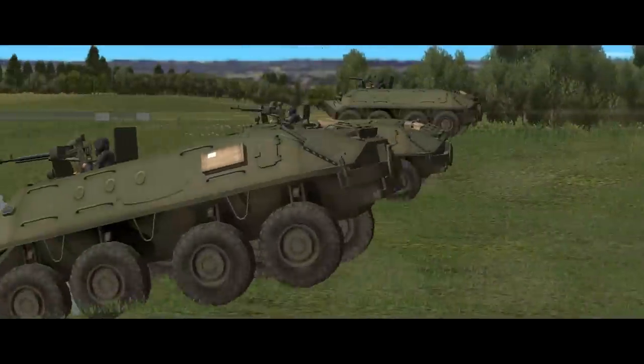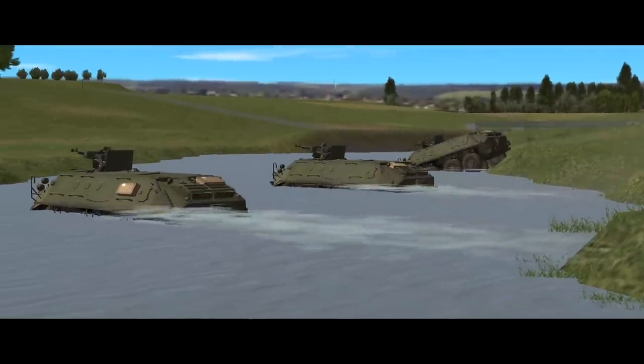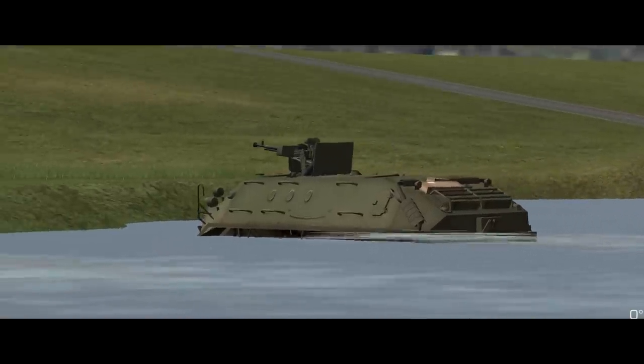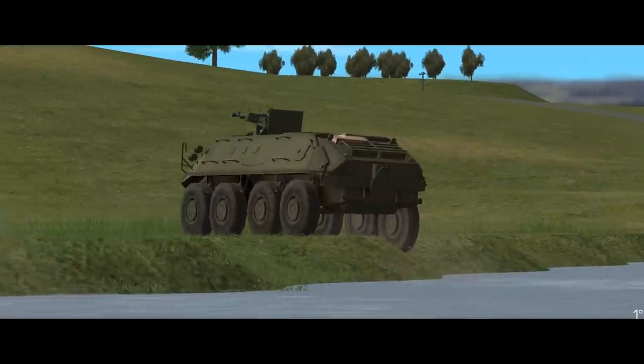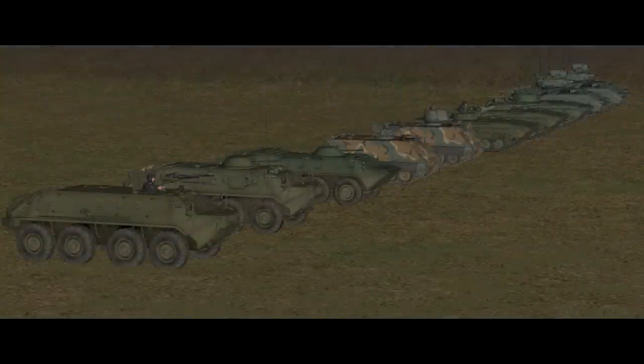The BTR is amphibious, propelled by a water jet system, though crossing water obstacles is obviously a lot slower than travelling on land, and finding suitable entry and exit points is the hard part. The BTR stands out from the crowd of other armoured personnel carriers in Combat Mission Cold War because it's wheeled instead of tracked.